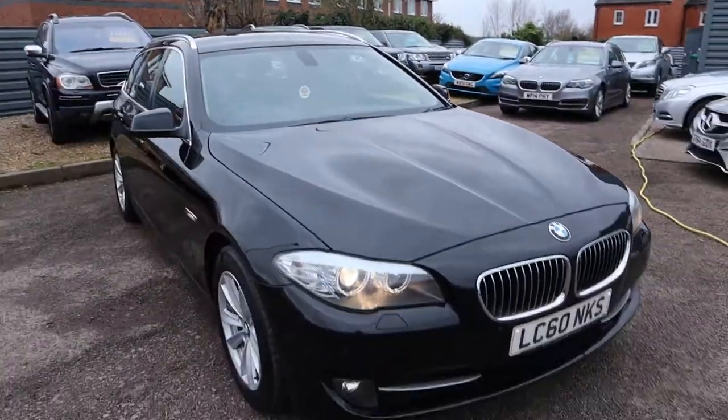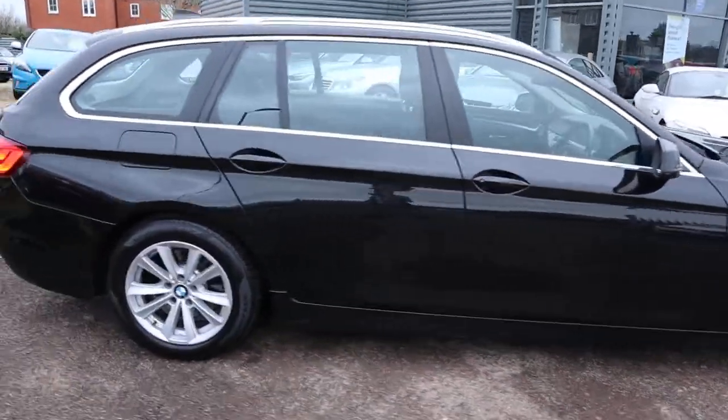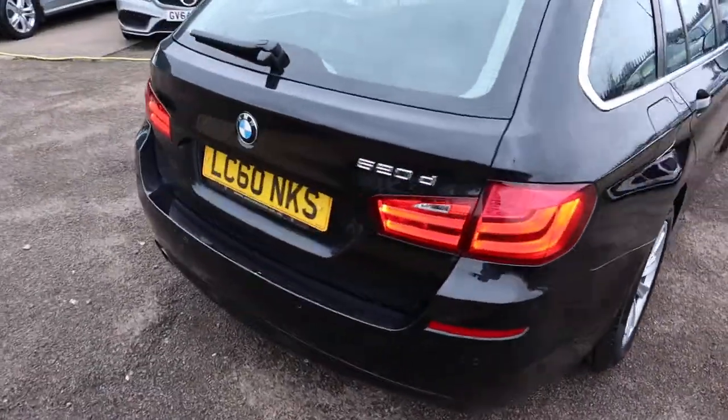We've just been shortlisted for the second time on the Motor Industry Awards. If you're looking for finance give me a call and I'll see what I can do for you. If you've got a part exchange that's no problem.